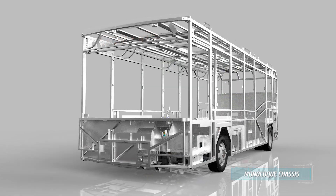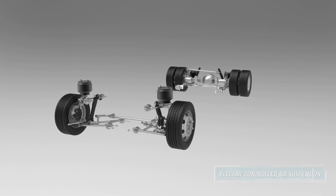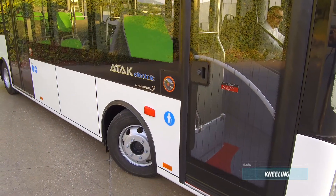Space frame chassis assures maximum durability. Electric-controlled air suspension provides superior ride, together with functions like leveling and kneeling.